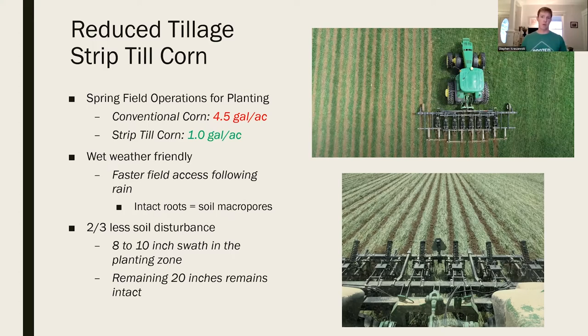We disturb only an 8 to 10 inch swath in the planting zone. On a 30-inch center row, we've only worked 8 to 10 inches and left 20 inches of undisturbed cover crop untouched - two-thirds less disturbance.